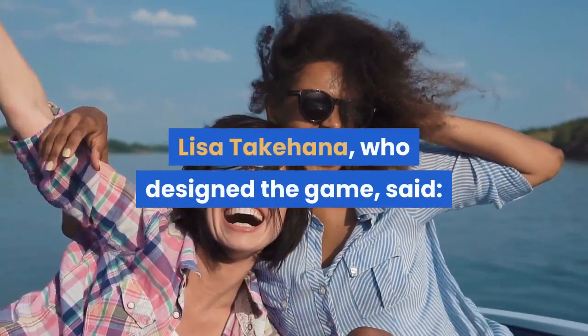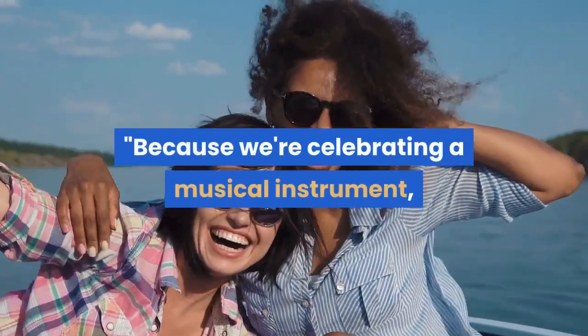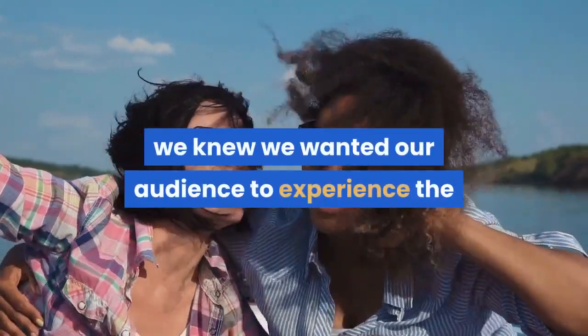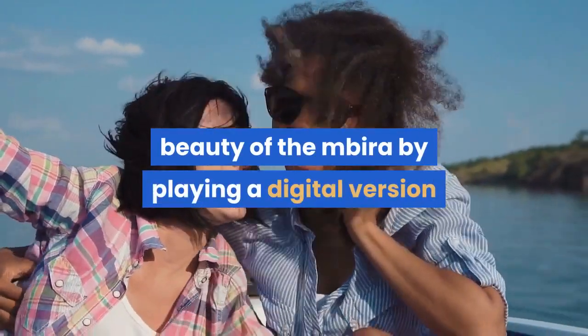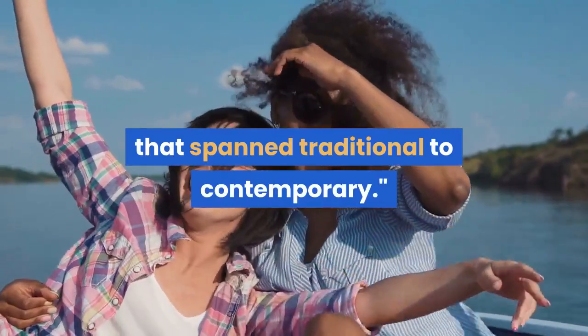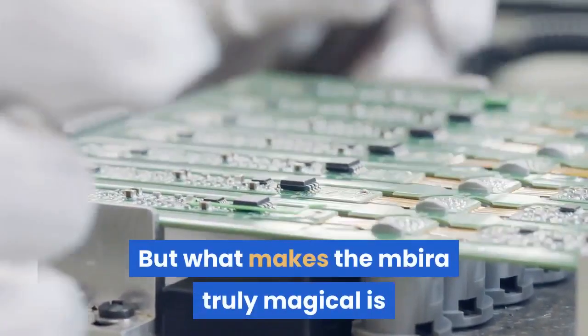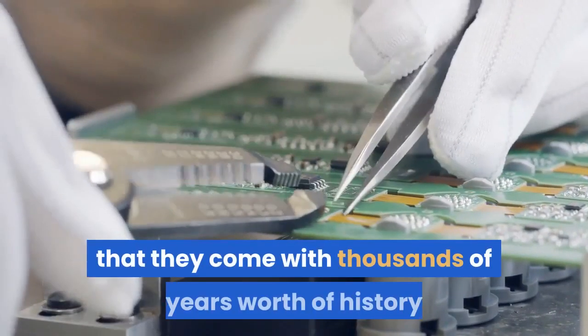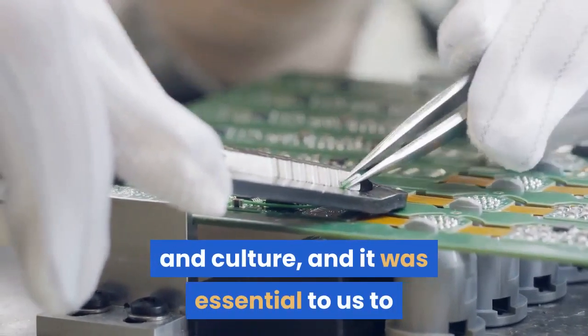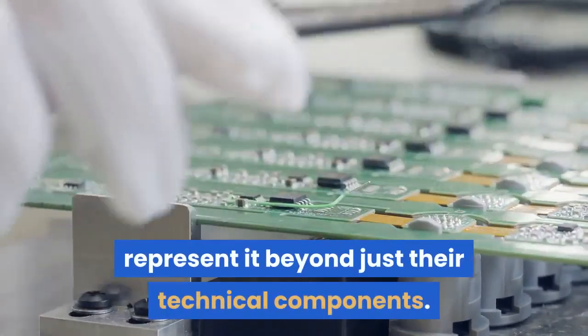Lisa Takahana, who designed the game, said: "Because we're celebrating a musical instrument, we knew we wanted our audience to experience the beauty of the Mbira by playing a digital version and listening to a variety of songs that spanned traditional to contemporary. But what makes the Mbira truly magical is that they come with thousands of years worth of history and culture, and it was essential to us to represent it beyond just their technical components."